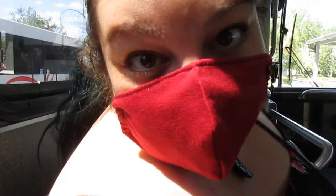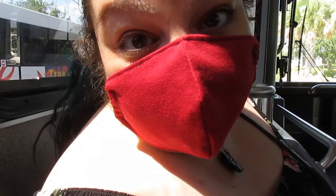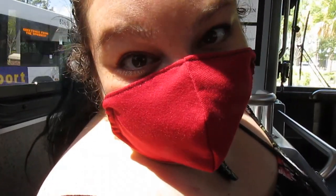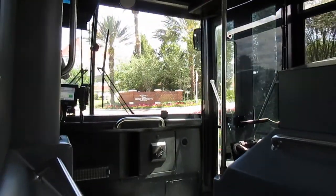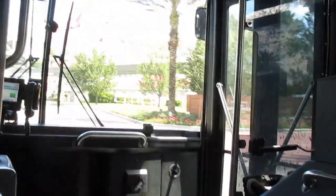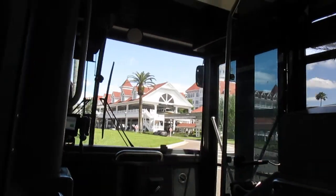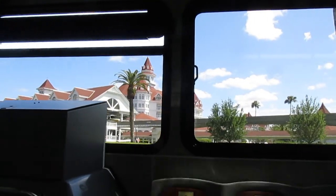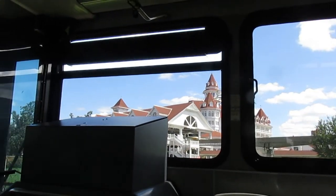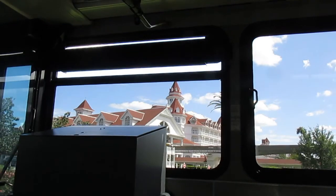After much longer waiting than I wanted to, we are finally on the bus to the Grand Floridian. Ladies and gentlemen, this is Disney's Grand Floridian Resort and Spa. Please collect your belongings, watch your head and step as you disembark and take small children by the hand. We're here!